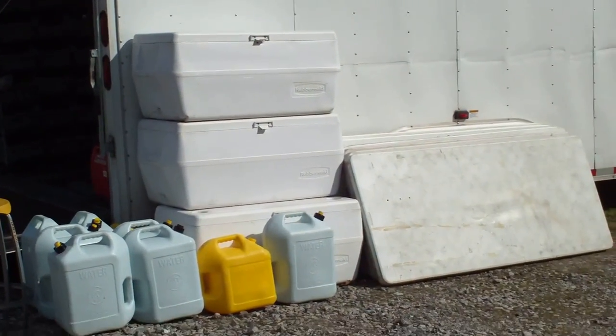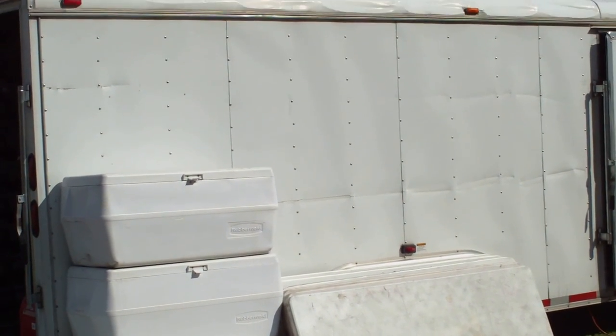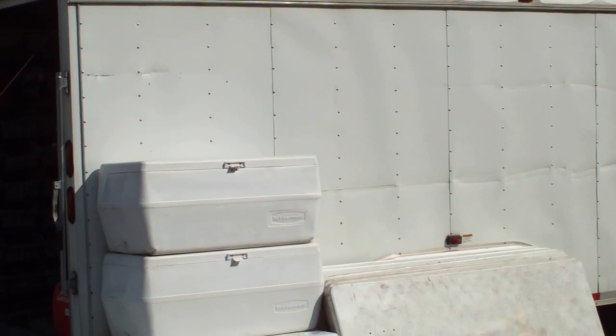Greetings everyone, Jay here. Folks have been asking me about the business, so a picture's worth a thousand words — I'm doing a little video here.